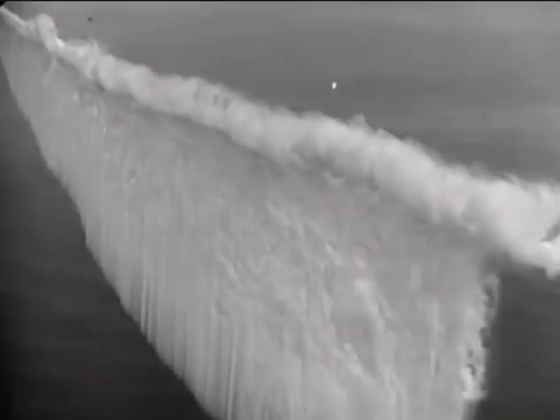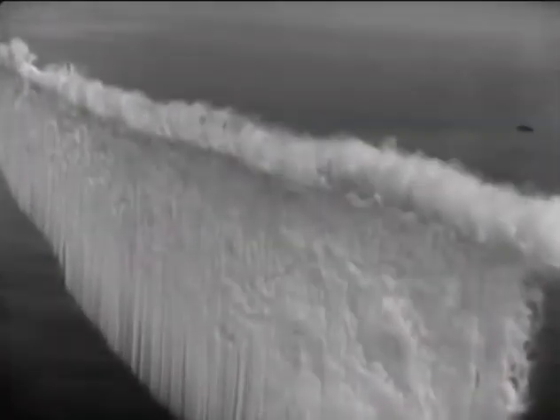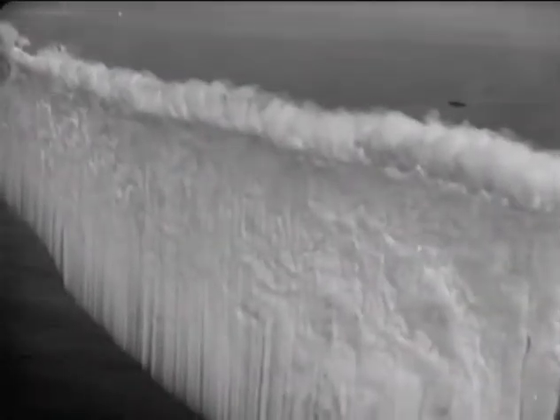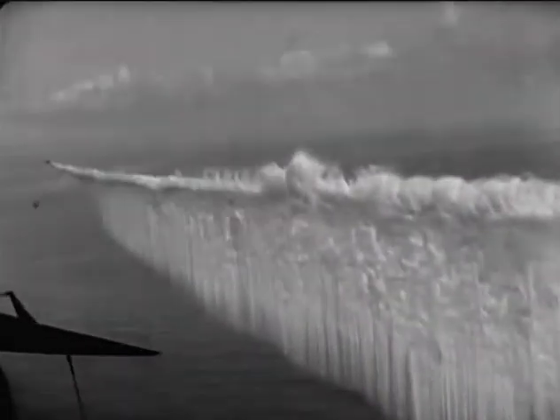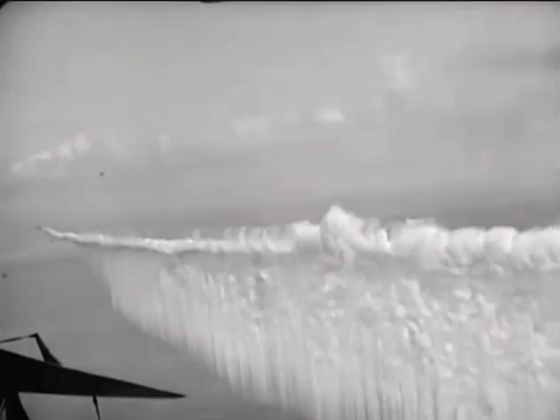These naval smoke screens were created by releasing the volatile liquid titanium tetrachloride. When it hits the ocean air, it forms these magnificent dense clouds of titanium dioxide and hydrated hydrogen chloride.